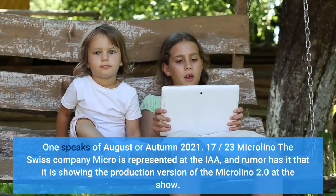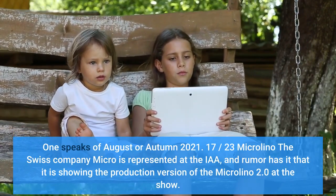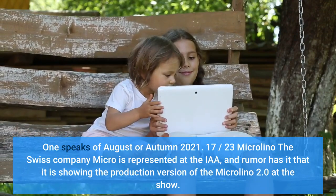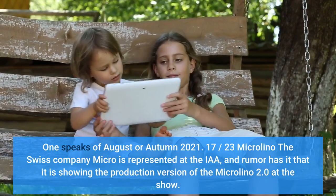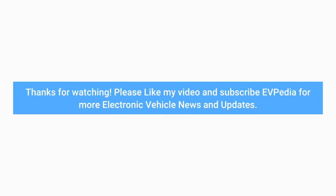The Swiss company Micro is represented at the IAA, and rumor has it that it is showing the production version of the Microlino 2.0 at the show. Thanks for watching — please like the video and subscribe to Evipedia for more electric vehicle news and updates.